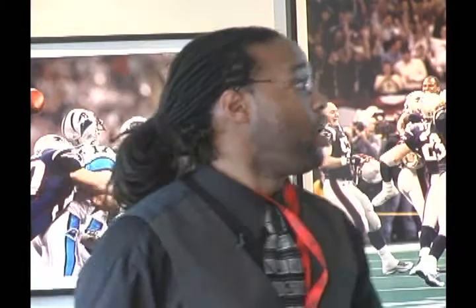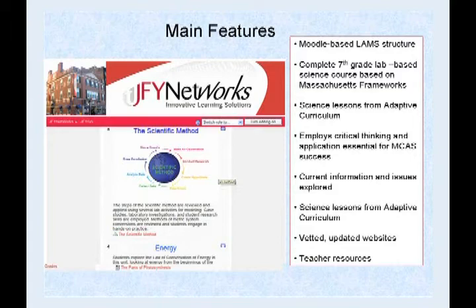I went to school at UMass Amherst and graduate school at Cambridge College. I'm a lifelong Boston resident — really love Boston, Patriots. I was selected last year to help pilot JFY Networks' portion called JFYSci with my seventh grade class. Today I'll be talking about Moodle and how I use it in the classroom to help assess students, how the seventh grade science courses and standards align with JFYSci, and different components in JFYSci.